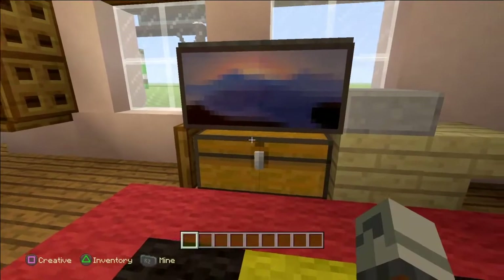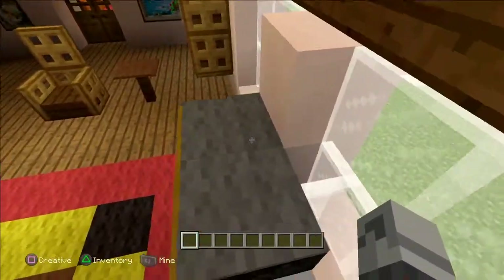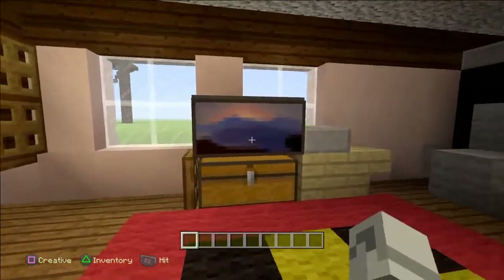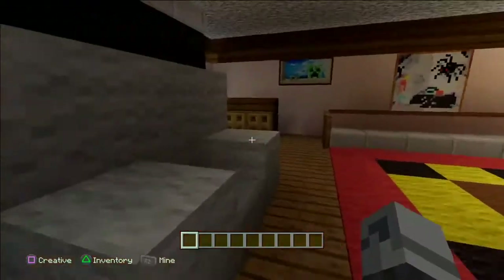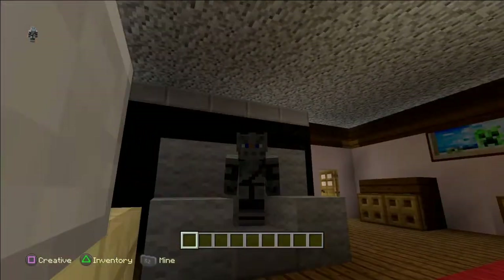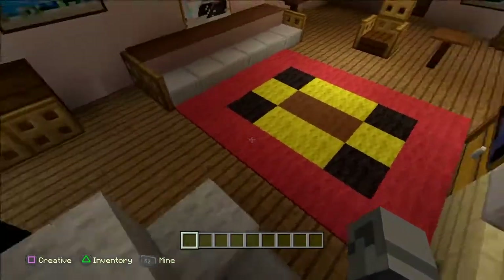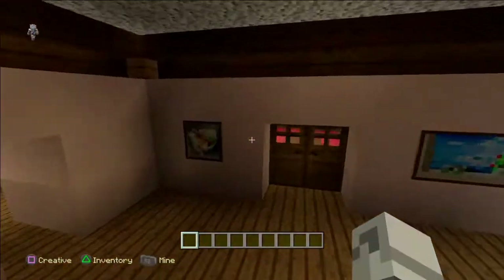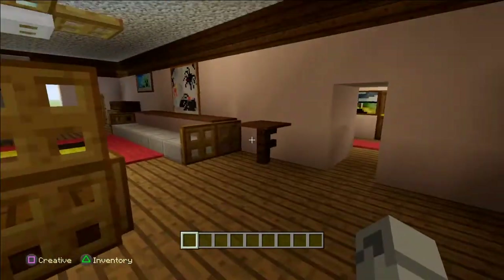And then this is supposed to be a trunk with my flat screen TV on it. I tried to make a flat screen TV but it looked absolutely horrible, so this is the best I could come up with. And then this is supposed to be the DVD player. And then right here is my kind of lounge chair — it's like a gray chair with the footstool thing that comes out. And then these paintings are like posters that we have and pictures. It's pretty cool.